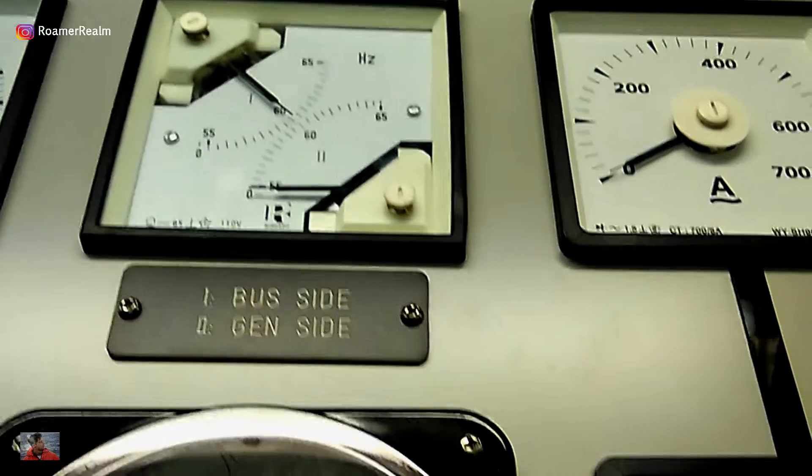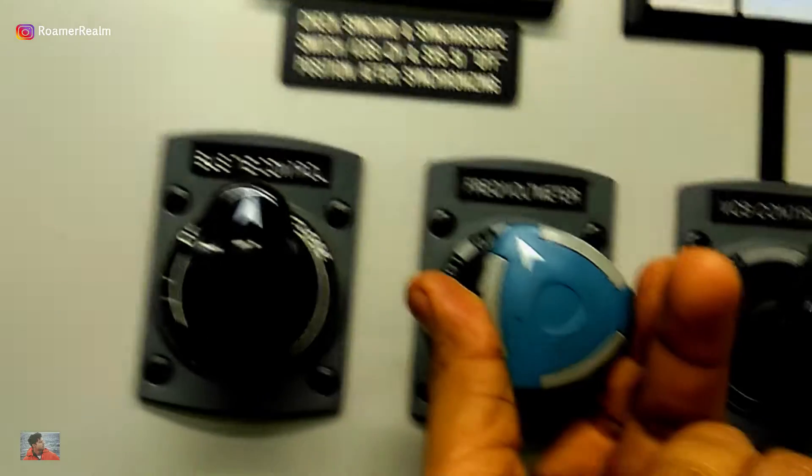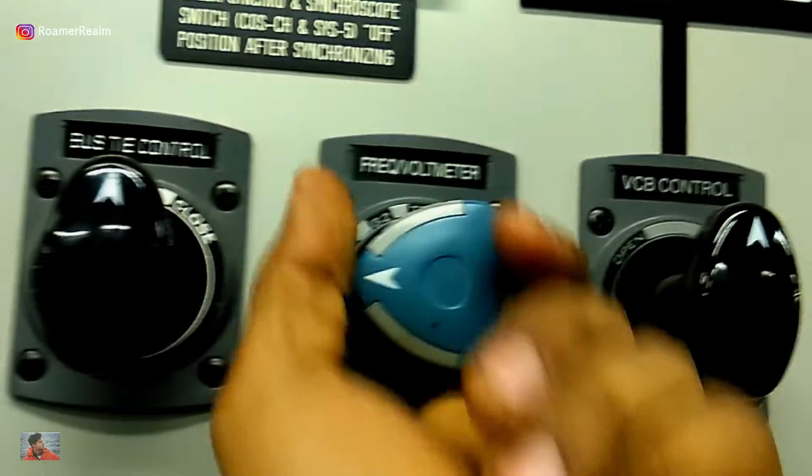So during paralleling of a generator you look at the frequency, voltage and the phase, and then synchronize and connect the circuit breaker manually. Let me know if you want a separate video for this topic.